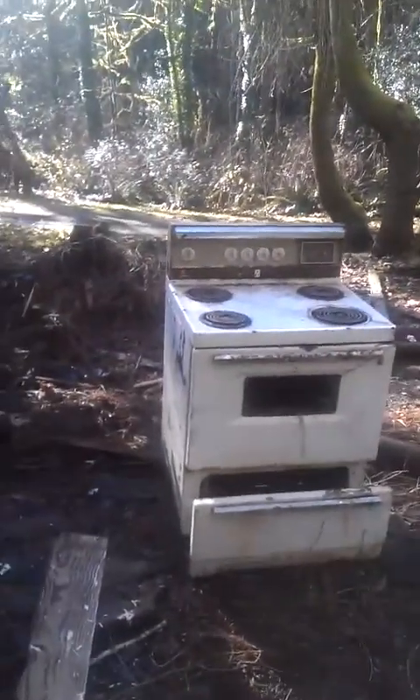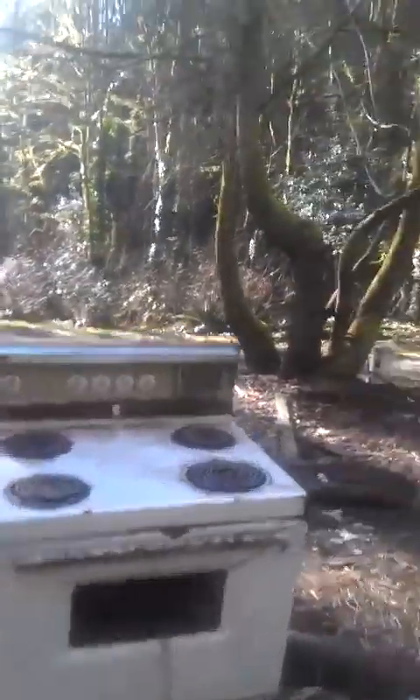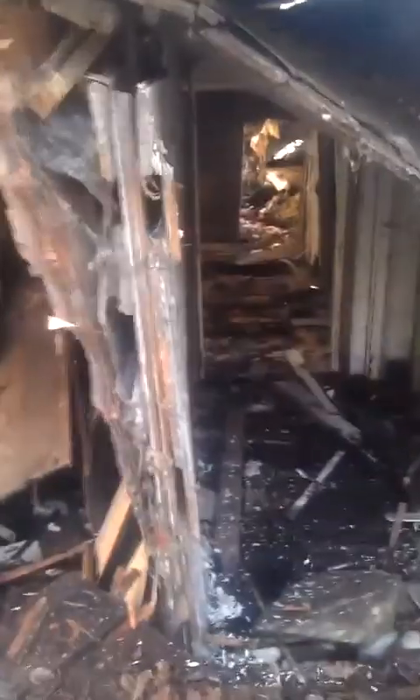Got the stove out here. Still got to scrap it. I'm going to do the dangers.